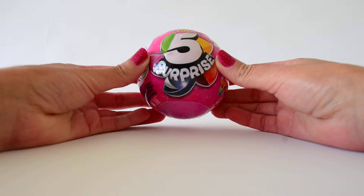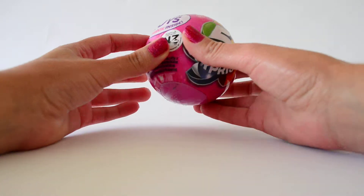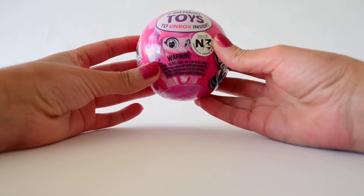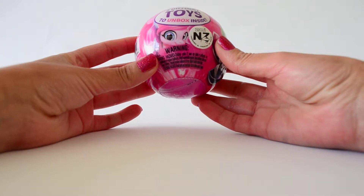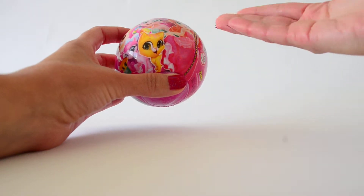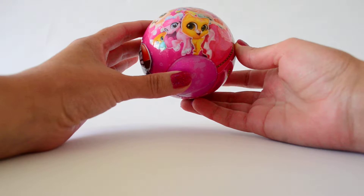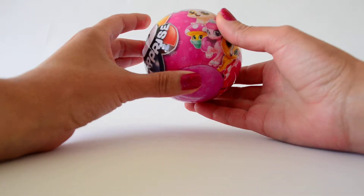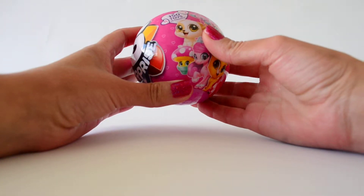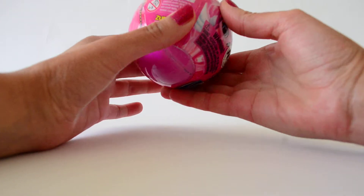Hello! Look what I've got here today — a Zuru 5 Surprise Egg. This is so big! It says five different toys to unbox inside. Look at all of this: princesses, mermaids, cats, ponies, mushrooms — and there are 150 toys to collect. Let's see what's inside.